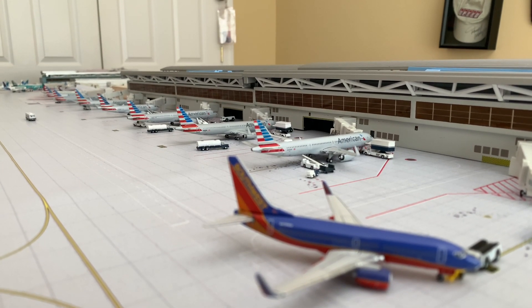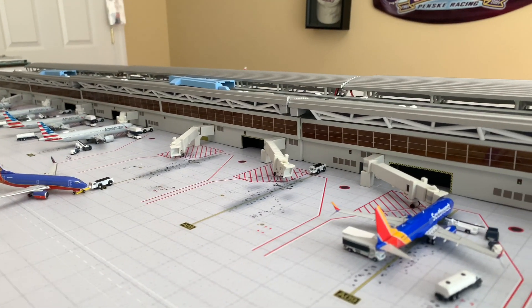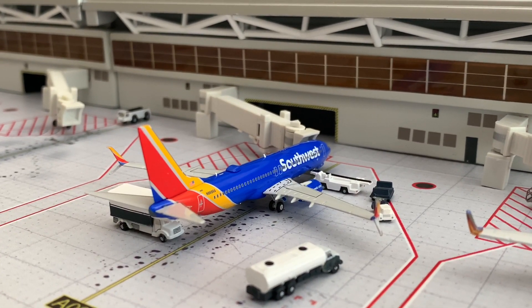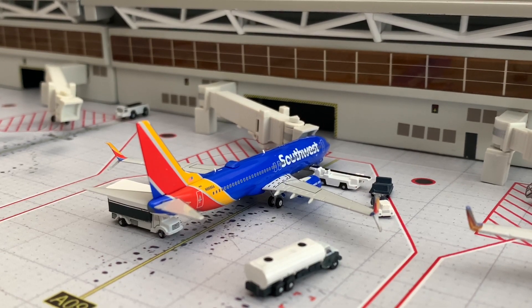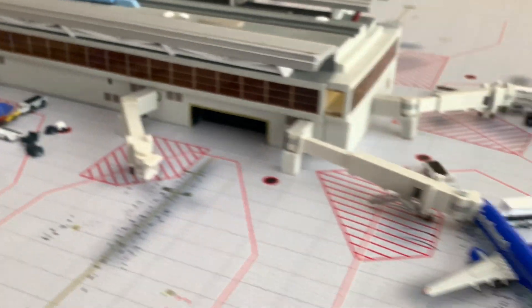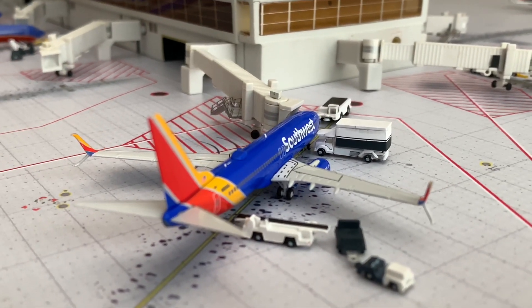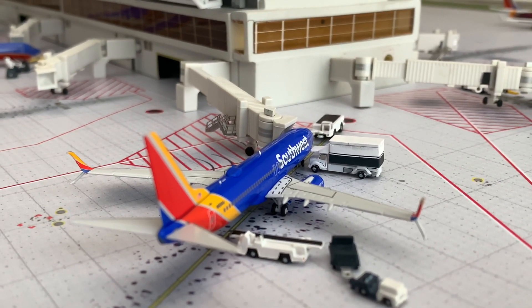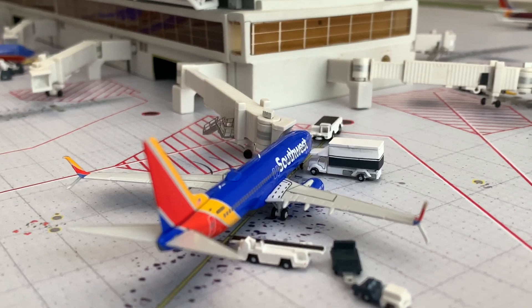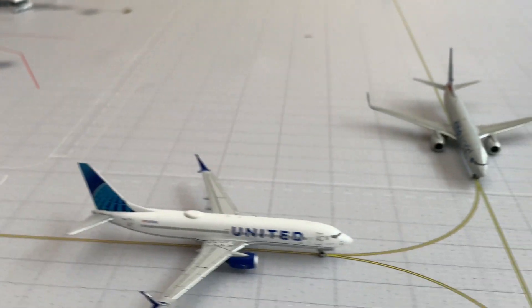Welcome back to the channel, jimajus13 here with another 1:400 scale airport update on my Phoenix Airport. It's been a little bit of a break — I've just been waiting for aircraft in particular. I was a little short on Southwest planes; even the excuse of the pandemic cannot cover my lack of Southwest planes up to this point. I was able to get away with it for a bit, but their schedule now is pretty full and there are quite a few Southwest flights out of Phoenix, so I couldn't get away with just a couple Southwest planes in a video. That's kind of why there was a little bit of a hiatus, but we'll go ahead and get things started.